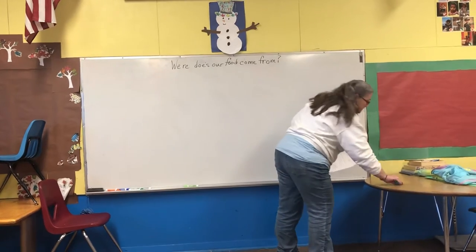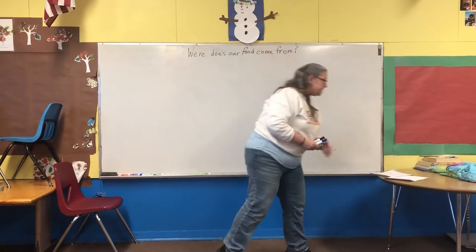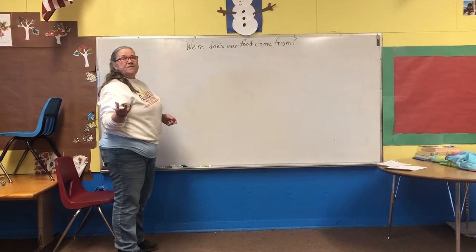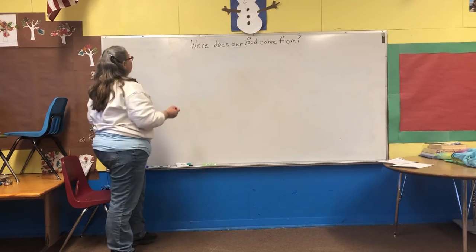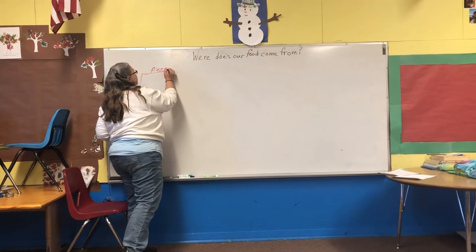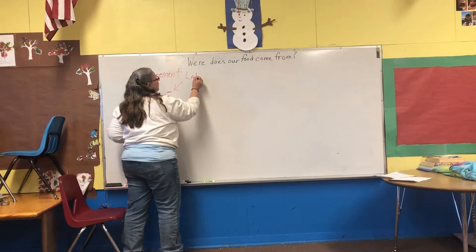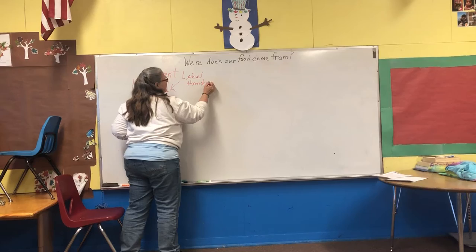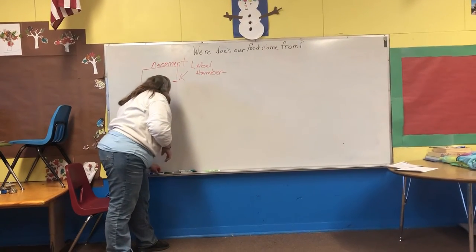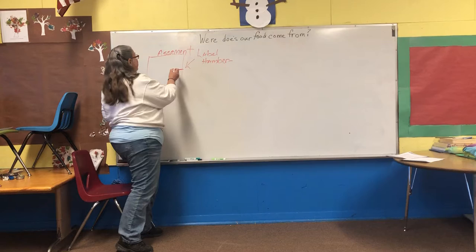We are going to do a project. Today we are going to build a hamburger. I need everyone to take out their science journal please. Our hamburgers are going to be made out of construction paper. We are going to put it on the assessment paper I give you — this is going to be your assessment. You are going to label your hamburger in the order in which it is made. I am going to start you off with your bun and show you exactly what I expect. You will follow the instructions and make the rest of the hamburger on your own.